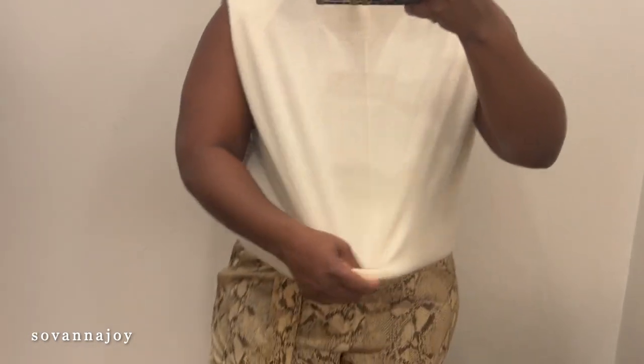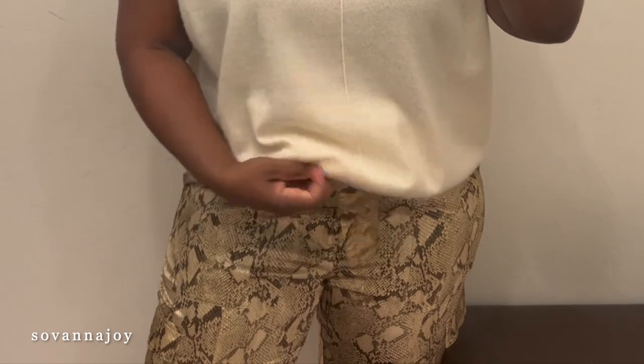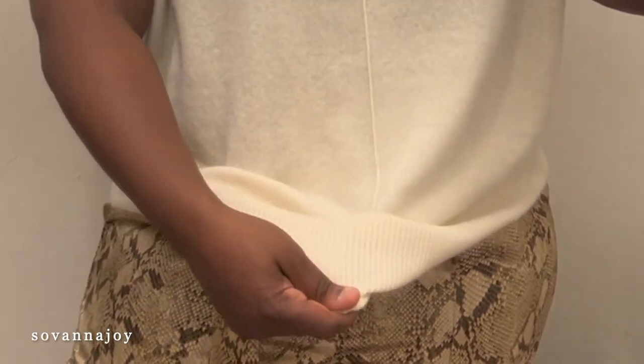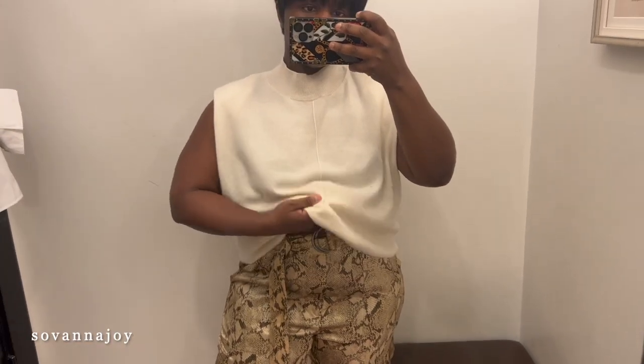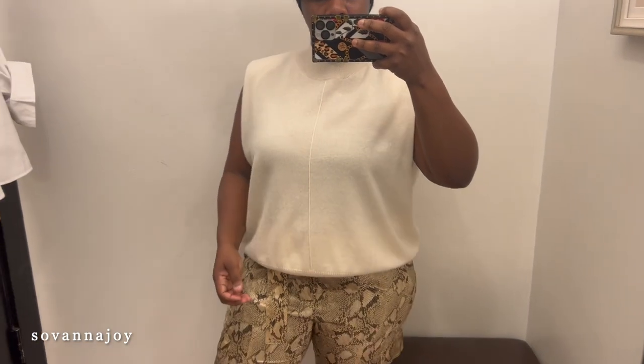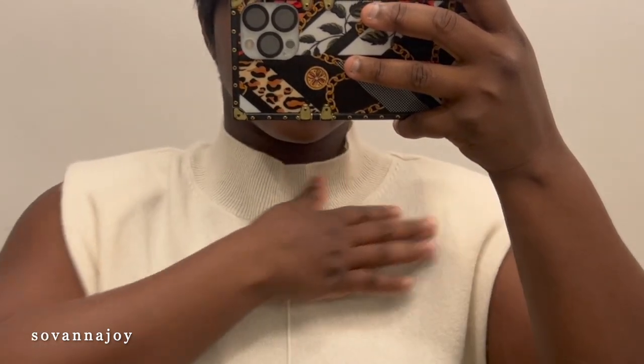First up we have this cashmere sleeveless sweater. It is so soft, I just love how soft and loose it is — definitely not tight on your skin so it can work for any body shape. I love the mock neck and even this little detail that goes straight down that looks like a seam but isn't really. This is about the coziest sleeveless sweater I've ever had — it's 100% cashmere.